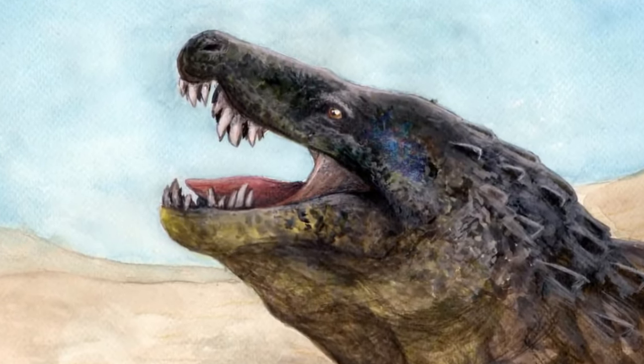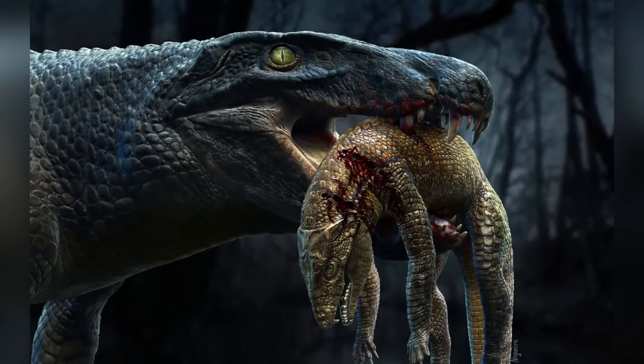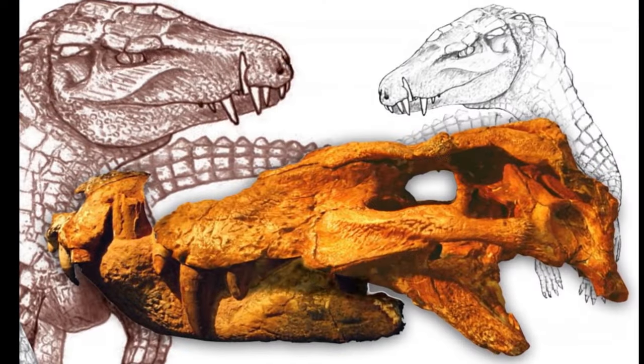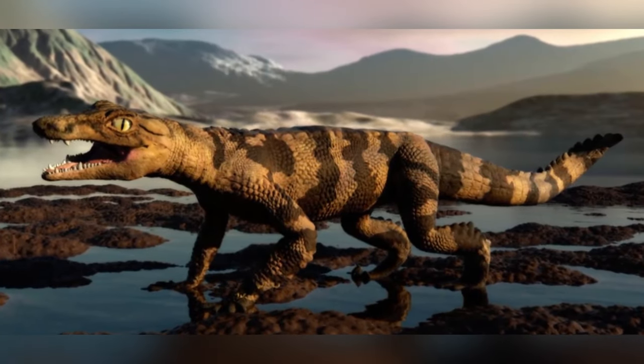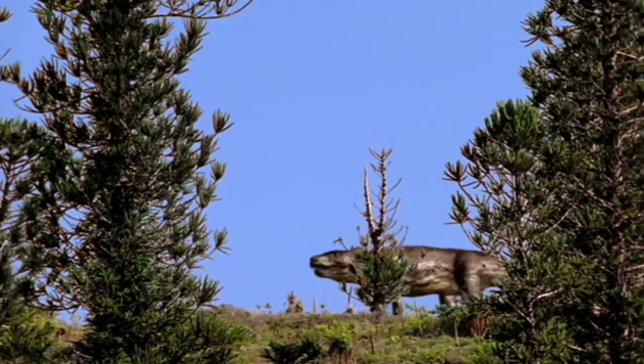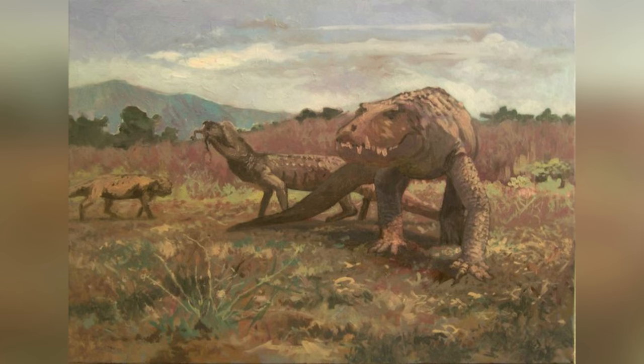Once they got close, it was definitely game over for the prey. Unlike most crocodilians that rely on a strong bite alone, sebecids had both a strong bite and sharp recurved teeth, which were perfect for slicing through flesh. Their hunting style was a mix of brute strength and precise cutting. Add to that their large size, and you get one of the deadliest predators of the Cenozoic.